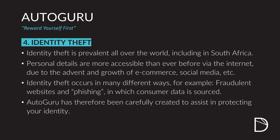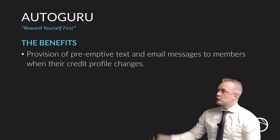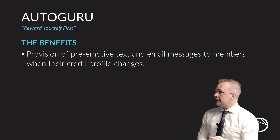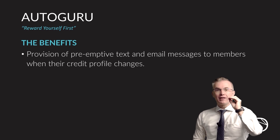The fourth benefit in your survival kit with Autoguru is the identity theft assistance benefit. In South Africa today, and in fact globally, our personal details are being lost and often distributed without our consent all the time. With Autoguru, they're able to not only assist you where your identity has been used illegally, but to pre-empt it and alert you where there is a suspicion that your identity has been stolen. They do this through an electronic portal that immediately sends you SMSs and emails where there are any changes to your credit profiles or other databases that they have links to, alerting you that there is activity on your identity.